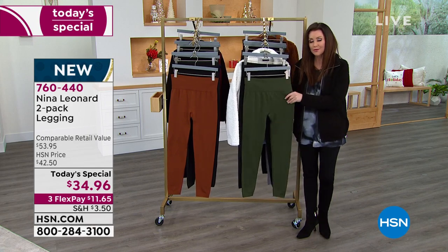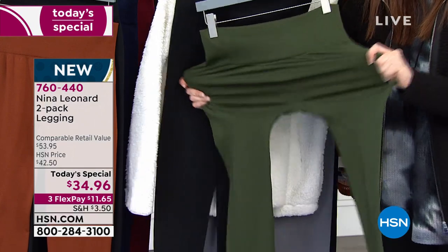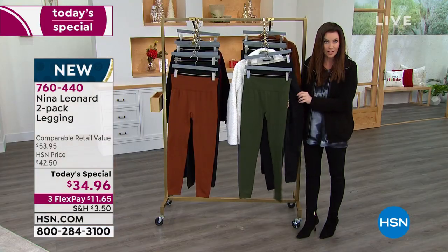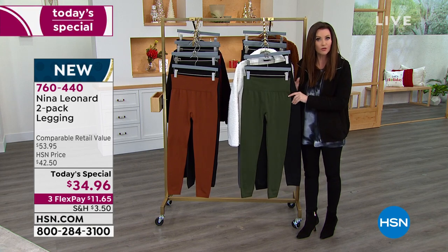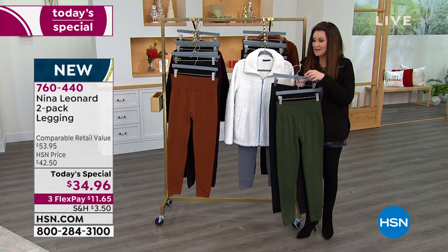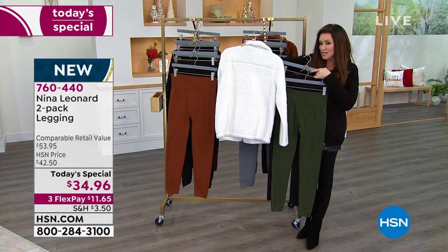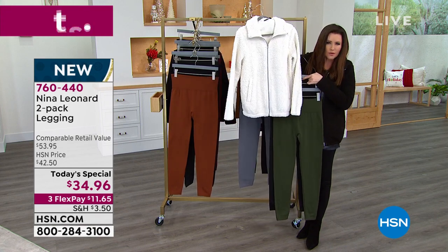Choose extra small through 3X and get your true size. If you're on the fence, you've got all the way through end of January with our extended return policy — even on clothing like this. If you get them home and want a different size, you can always exchange, or return them for a full refund of your purchase price. But you won't get this Today's Special price any day but today. There's that Sherpa jacket — $37 and change — with the soft olive. It would go with everything.